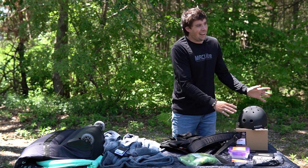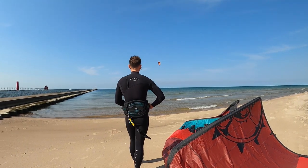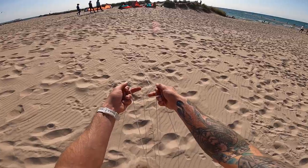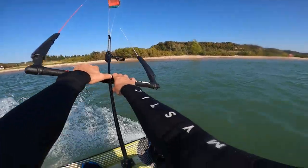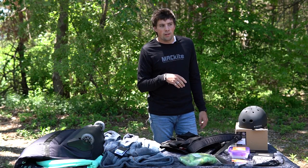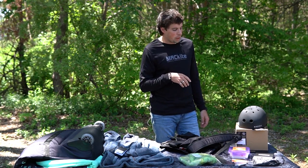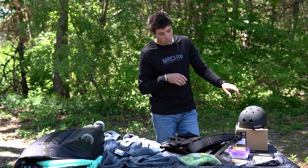Helmets — do you need them? Honestly, in Michigan we really don't. We have really soft sand beaches and big launch areas. But that's just not the case everywhere. If you're launching in an area with a lot of debris, rocks, or trees, a helmet can be nice just for peace of mind. If you're foiling, this is something we tend to recommend more. If you buckle and fall on your foil, that can ring your bells a bit. So just for safety, get a helmet if you're foiling.